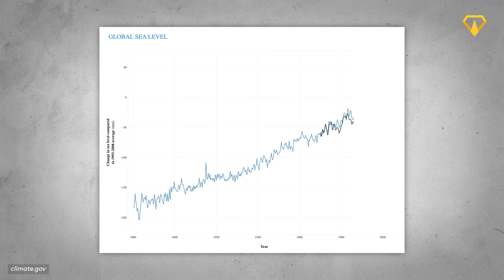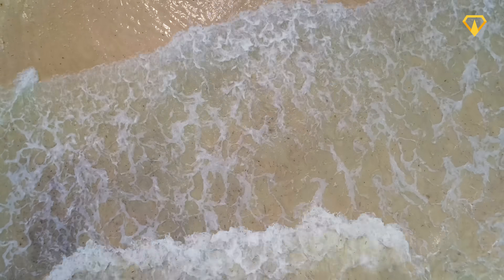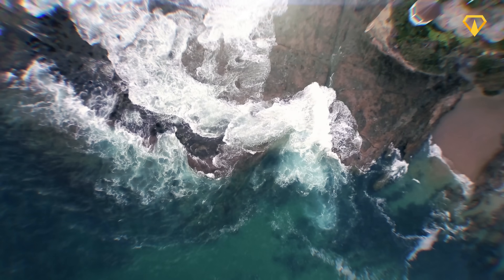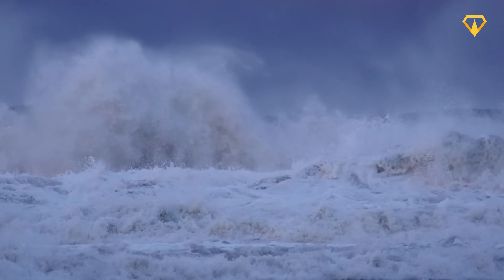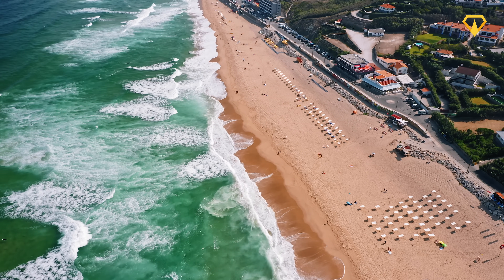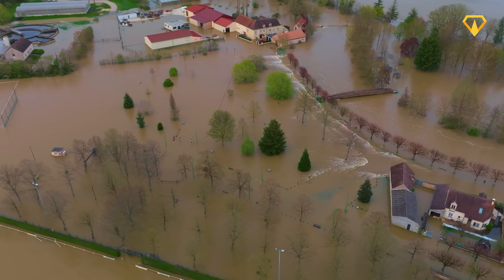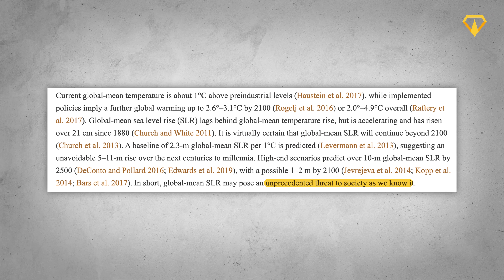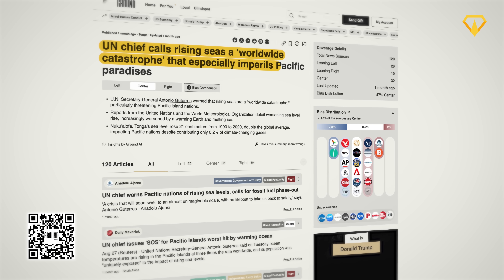Since 1880, sea levels have risen by just over 20 centimeters. The exact cause is pretty complex, but it comes down to a couple of principles. First, as a result of climate change, the polar ice caps have been melting. Second, seawater expands when it's warm — as the planet heats up, the water literally grows. By 2100, in the worst-case scenario, global sea levels could have risen by two meters. Hundreds of millions of people would be affected. Groskamp's paper puts it bluntly: rising sea levels are an unprecedented threat to society as we know it. The United Nations chief has also called rising seas a worldwide catastrophe.